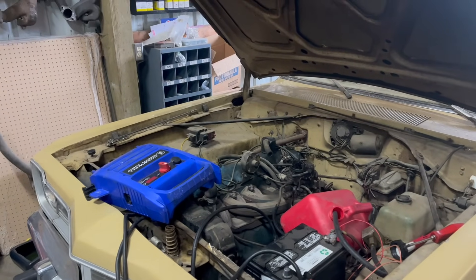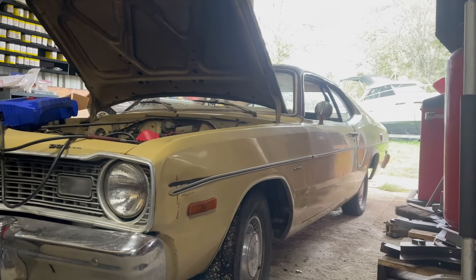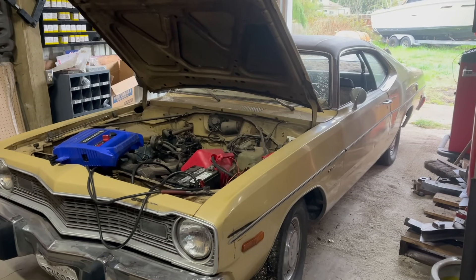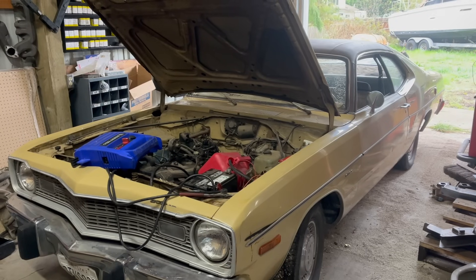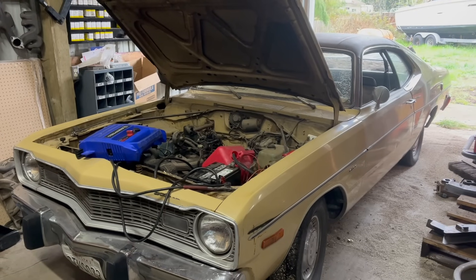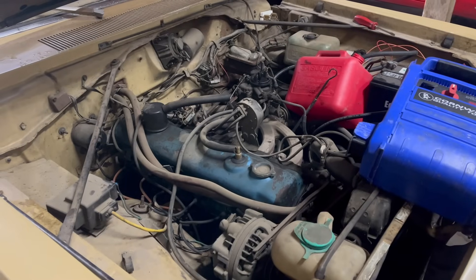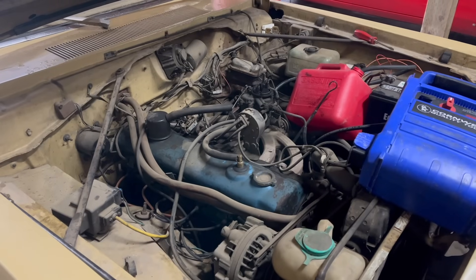Bad news: not a good turbo motor candidate. Good news: I have all of the parts to fix everything wrong with this car in the building right now. This 1974 Dodge Dart Sport belongs to Dylan, a subscriber who found me on YouTube and said, 'Hey, would you like to build my 1974 Dodge Dart Sport?' Well, sure — I'd love to do that. This car was previously Dylan's uncle's; it's been in the family for some time. Let's just say the price was right.